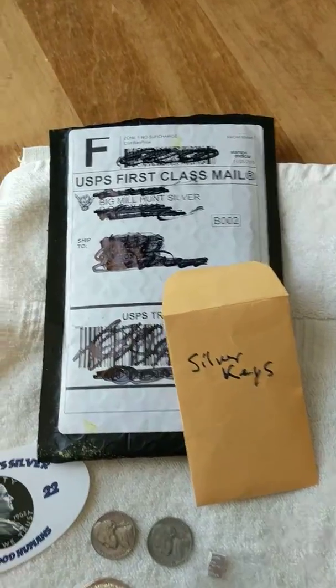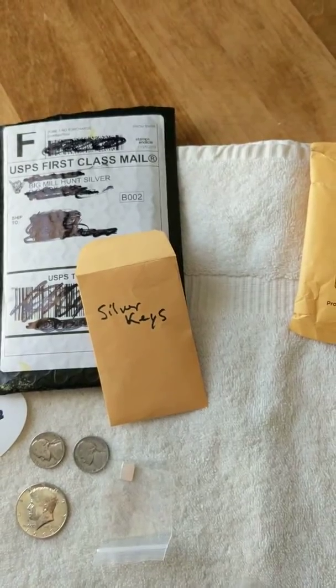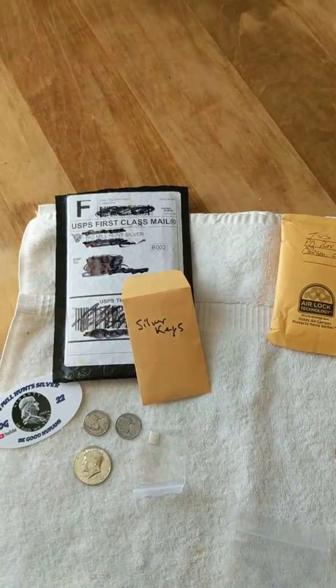Anyway, two great channels, a couple of great guys. Good times, good friends, good fun. Check them out. In the meantime, have a good day.